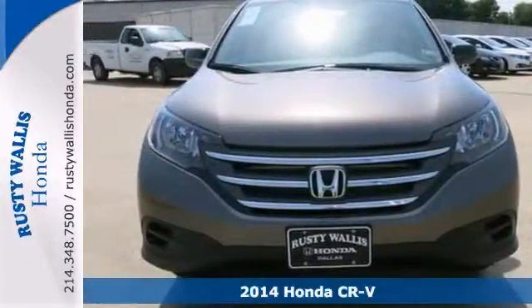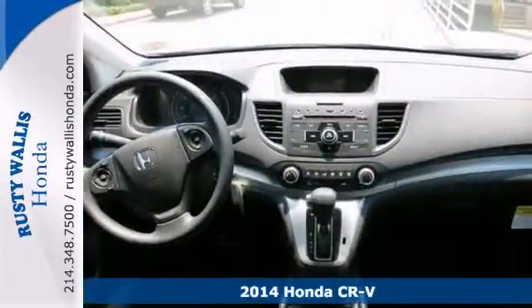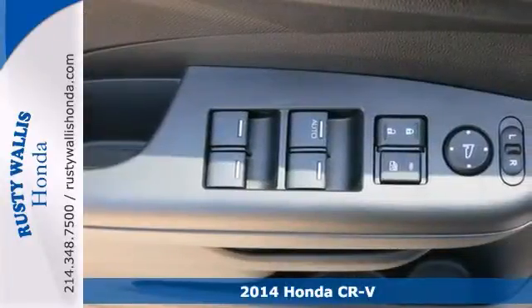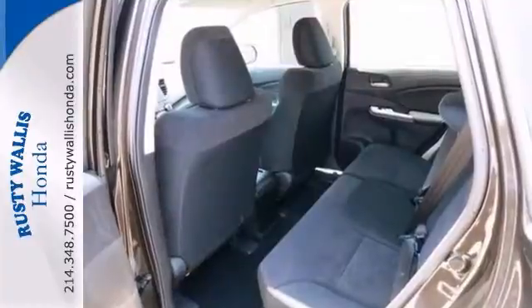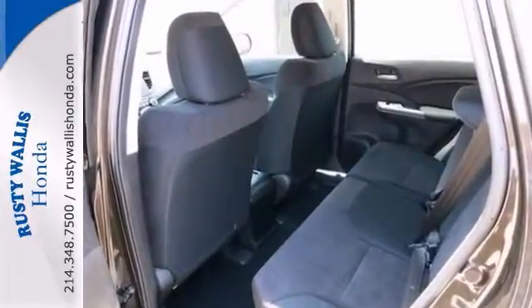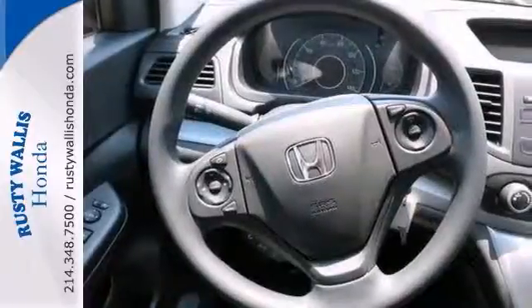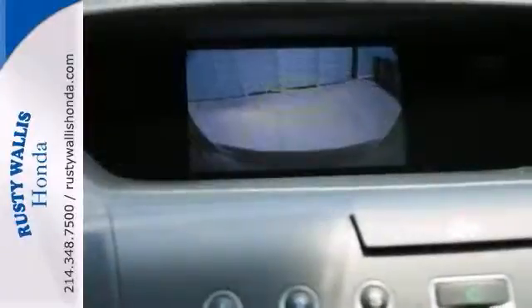Honda has done it again. They have built some outstanding vehicles, and this great-looking 2014 CR-V is no exception. It's a superb SUV, and we have placed it at a dandy of a price. It features a multifunction steering wheel and a backup camera. This one has a CD player and power windows and locks and mirrors.